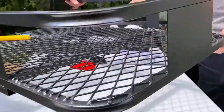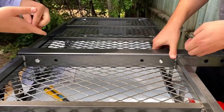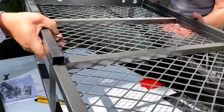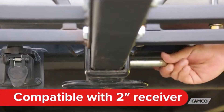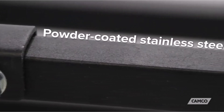Hey everyone! Welcome back to my channel, where I review the top products on Amazon, so that you can make an informed purchase decision. Today, I'm excited to share with you my top 5 picks for the best hitch cargo carriers on Amazon. Quickly add valuable extra space with an easy-to-install hitch cargo carrier.